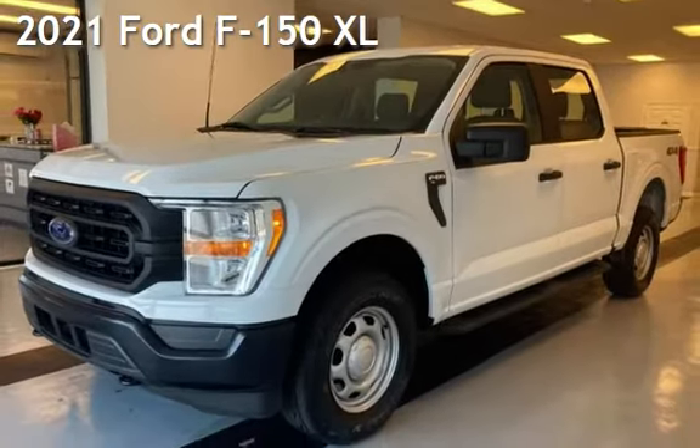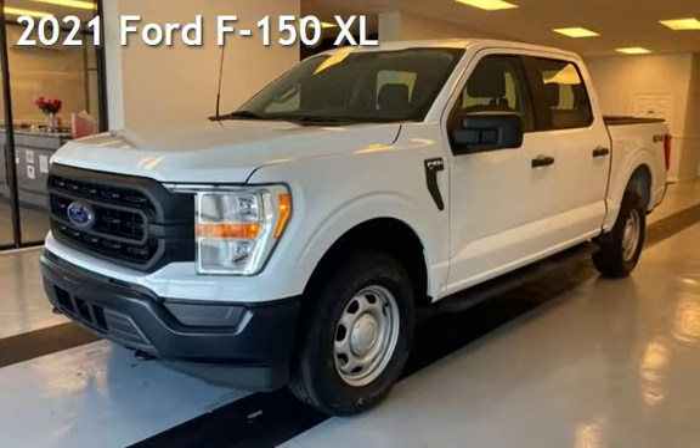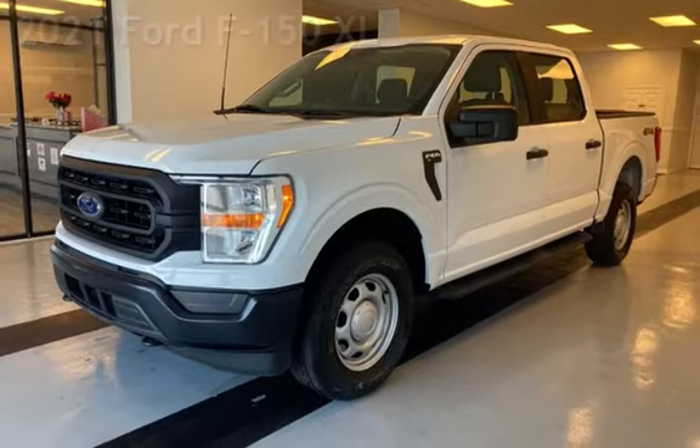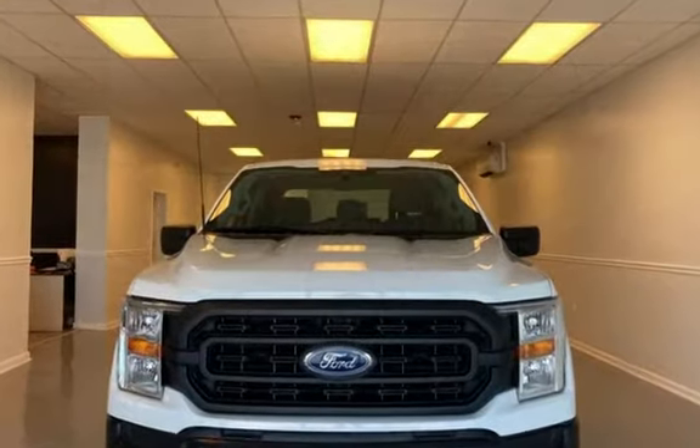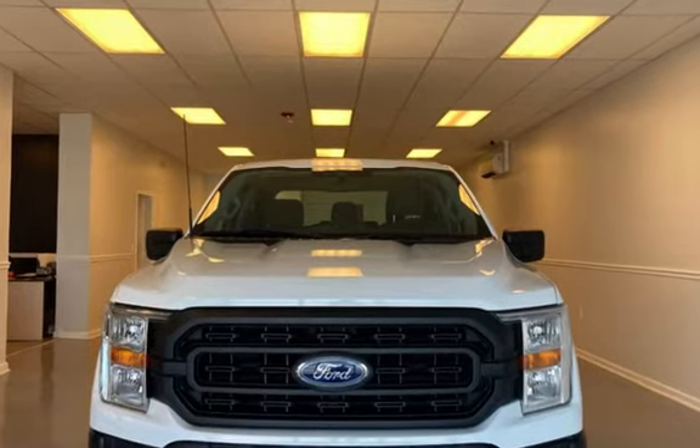Presenting a preowned 2021 Ford F-150 XL. This four-door truck has a six-cylinder, 2.7-liter V-6 engine, with four-wheel drive and an automatic transmission.